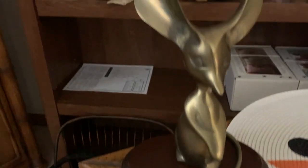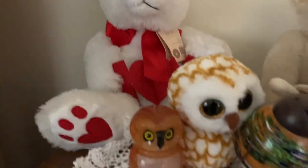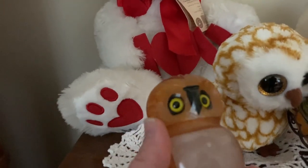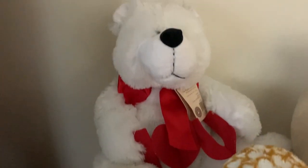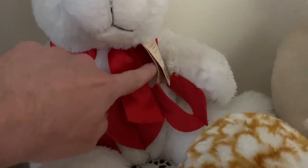That looks like it could be Mickey Mouse — you know, a variety of Mickey Mouse. Got a little stuffed owl. This is maybe alabaster — an alabaster owl. That's really cool. Got another stuffed bear. This looks like Boyd's bears to me.